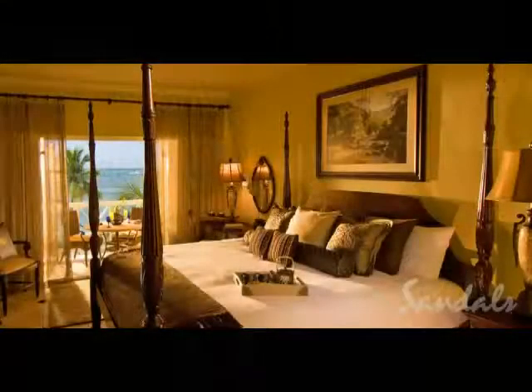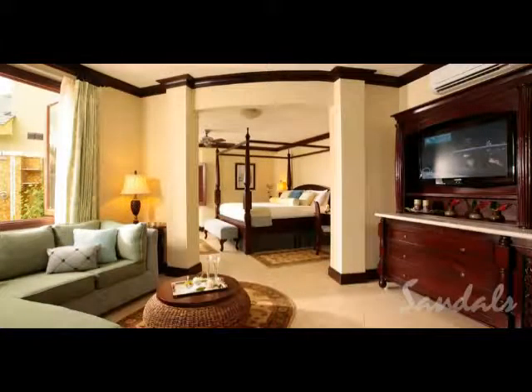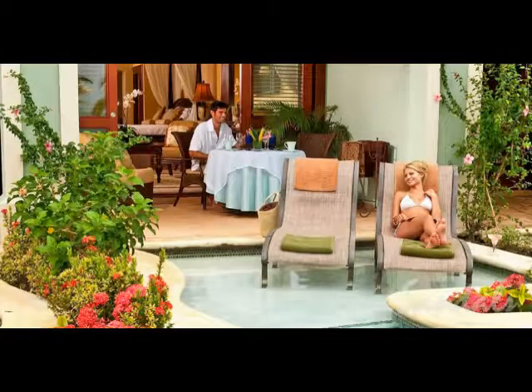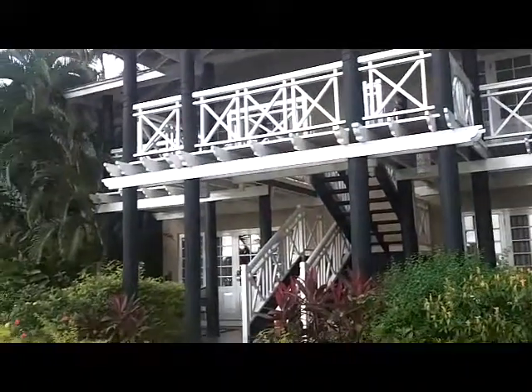The spa is fantastic and so are the rooms. The rooms range from moderate and typical to suites that are just over the top, with butler service and private plunge pools. There's a two-story suite with a spiral staircase. If you're looking for something completely memorable, you can have it here. And if you want to save a few dollars, that's possible too, with swim-out suites available.